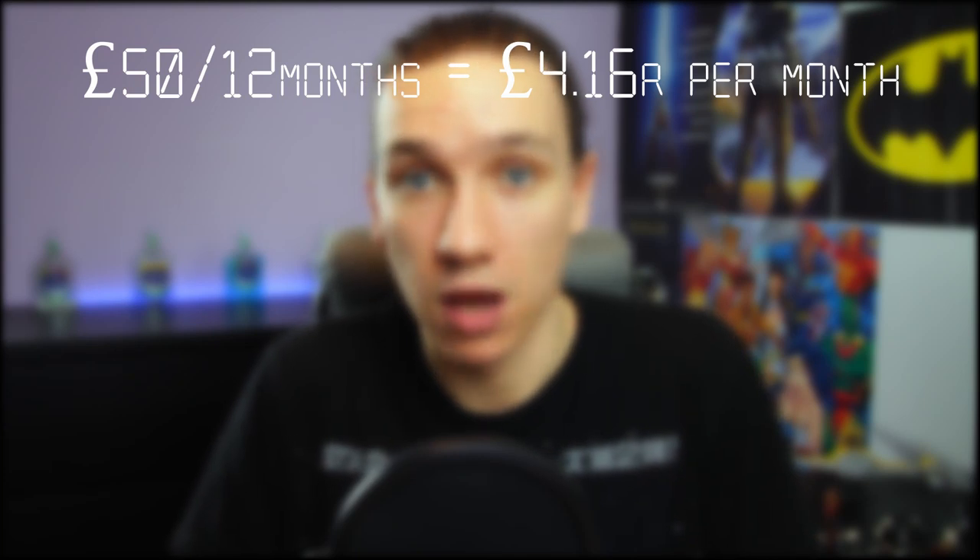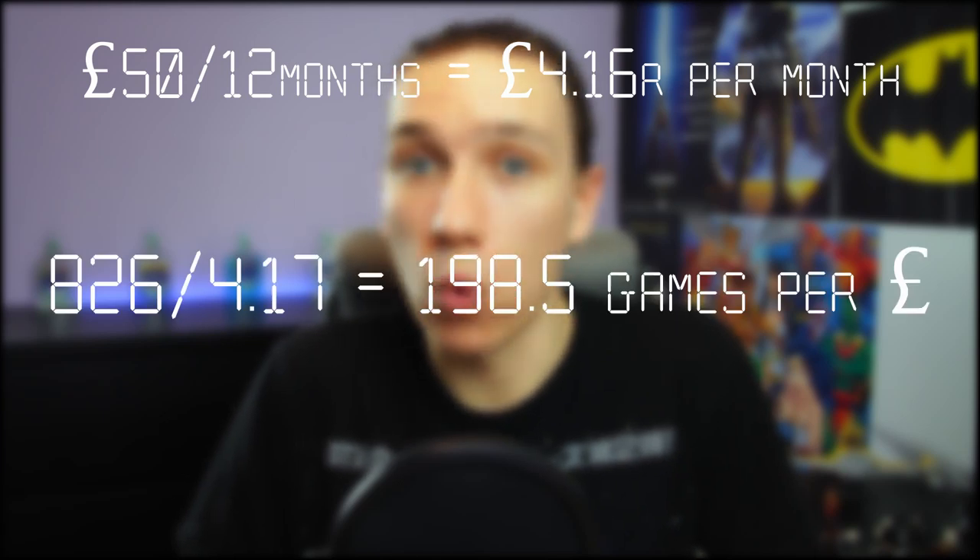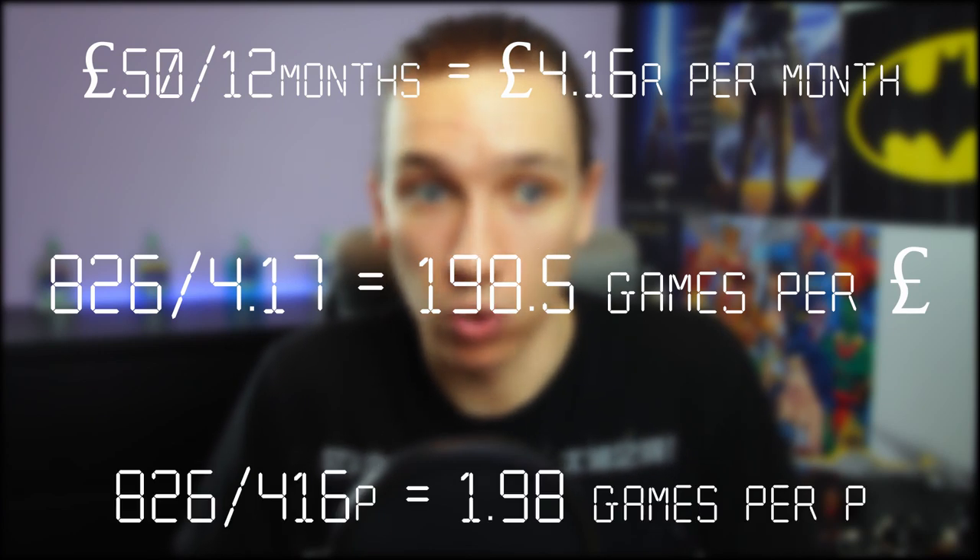A year subscription costs just 50 pounds, which is pretty crazy for the amount you get. If we do the maths, that's £4.16 a month for 826 games — 198.5 games per Great British pound, or just over two games a penny. That's 30 games for the price of a Freddo bar. A roll of quarters will get you two months of PlayStation Now, which is like 1,652 games. It's pretty insane value on a cost-per-game basis — PlayStation Now is the best of the bunch.